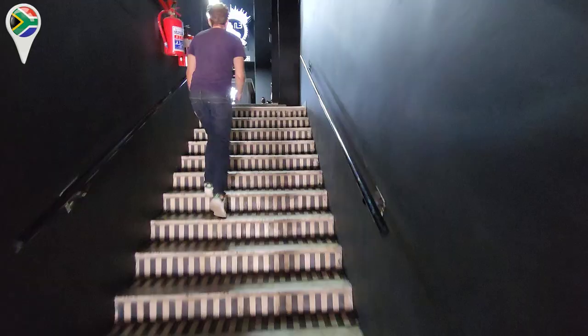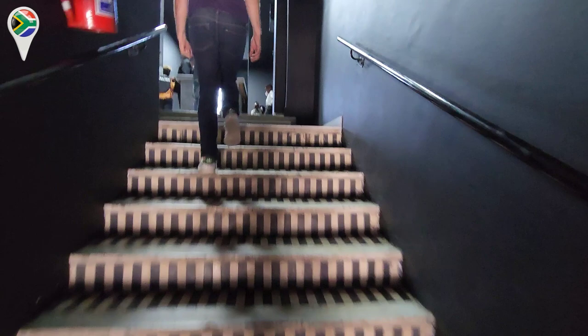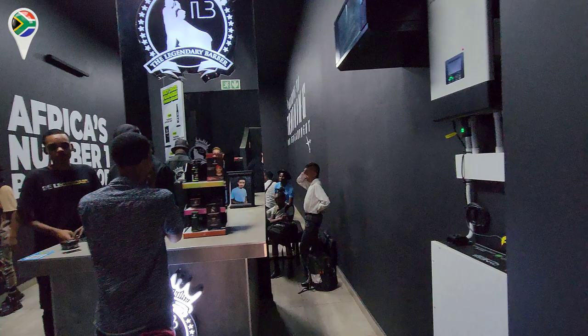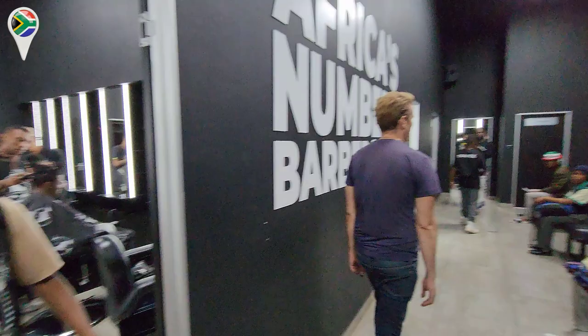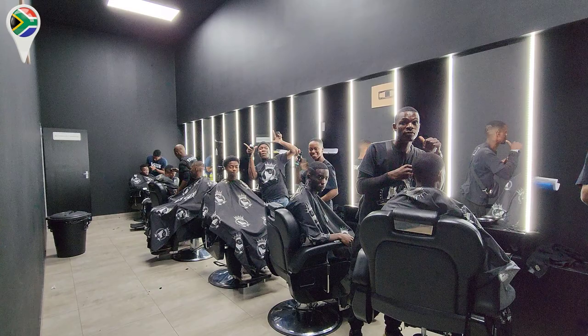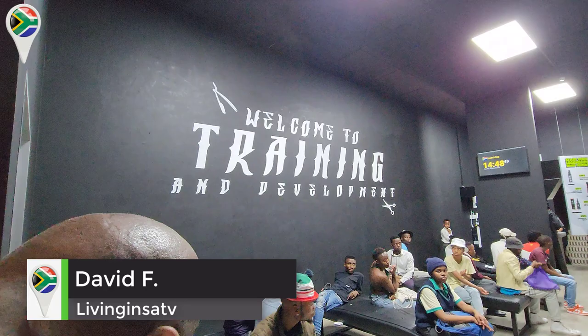Now we are outside of the building — Legends Barbershop. Want to know what's going on here? All these people getting their hair cut? This is like a school. They cut hair for free here, so cool. This is training where they actually learn how to cut hair and stuff. Basic training — this is so cool. Welcome to the training and development. This is Legends Barbershop where people basically learn how to do their craft.